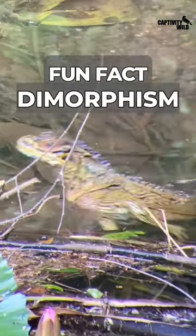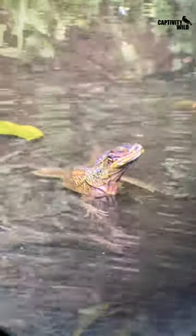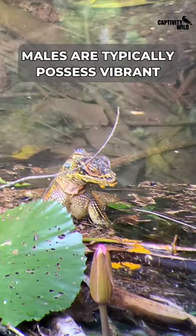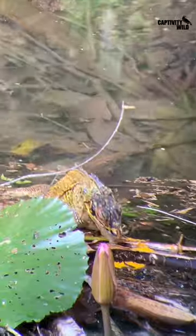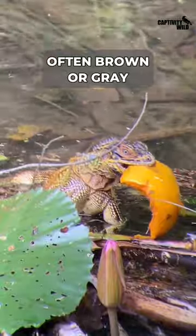Fun Fact: Dimorphism. The sailfin lizard displays remarkable sexual dimorphism. Males typically possess vibrant coloration with shades of green, blue, and yellow, while females exhibit more subdued colors, often brown or gray.